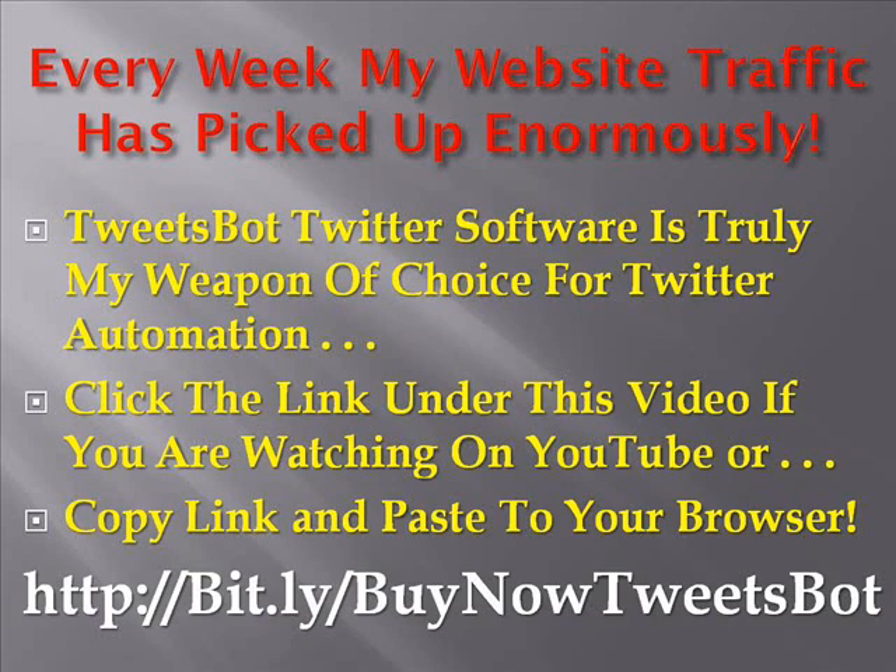Tweetspot is truly my weapon of choice for Twitter automation. Twitter is a followers market. So click on the link underneath the YouTube video or copy and paste the link that you see into your browser. And with that, I'll see you at the top.